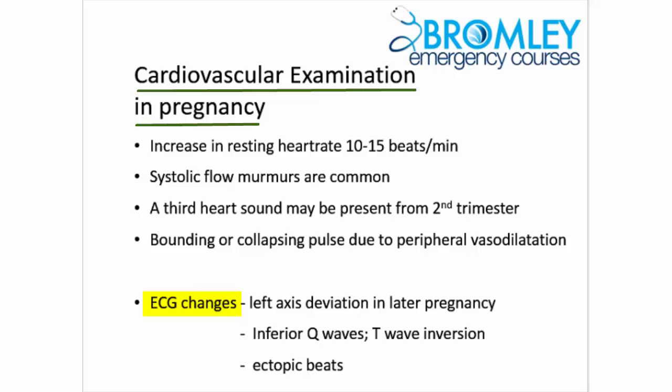Less recognised are the changes of pregnancy on the resting ECG. The gravid uterus pushes upward on the diaphragm, pushing the heart upwards and to the left. This is reflected often in left axis deviation on the ECG in later pregnancy. It may also cause inferior Q waves and even in some cases T wave inversion, particularly in the inferior leads. Ectopic beats are also more common during pregnancy.